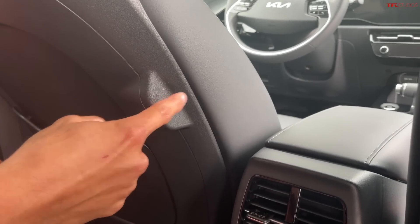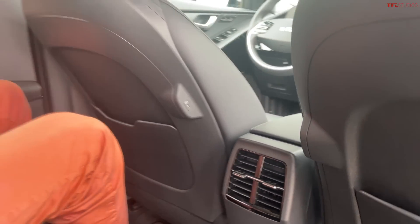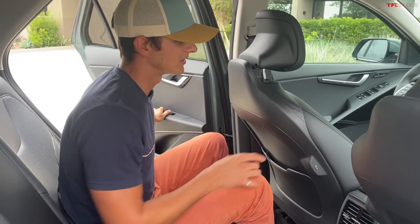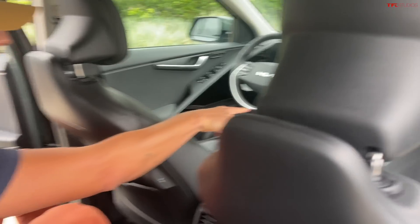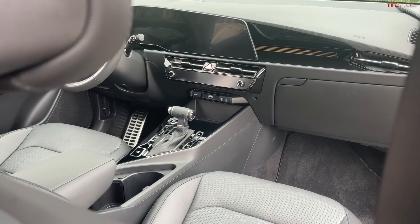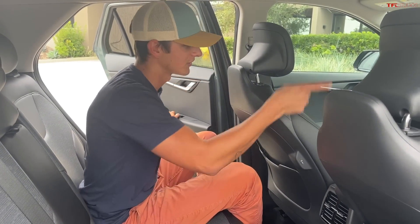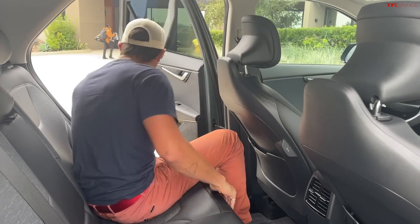You also have USB-Cs right back here, not USB-As, which is great since most things are moving to USB-C. My co-worker Alex, who's a total tech nerd, would be stoked to see that. Up front you get both a USB-A and a USB-C, plus a Qi wireless charger, which is kind of cool. I'm really making videographer Cole work to get shots of everything I'm pointing out from random places in the car. But yeah, don't mind the back seat at all.